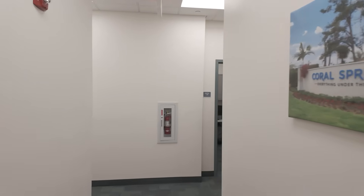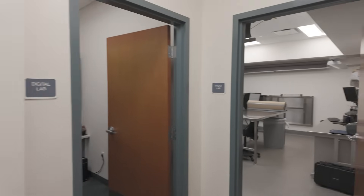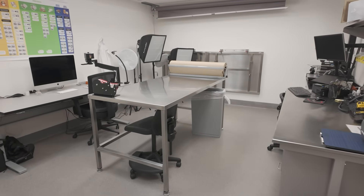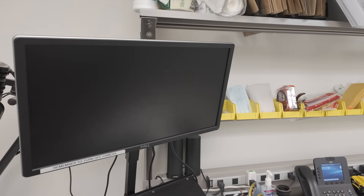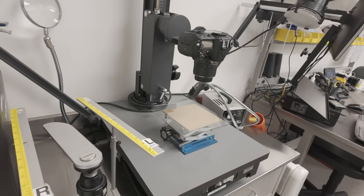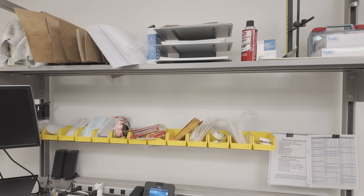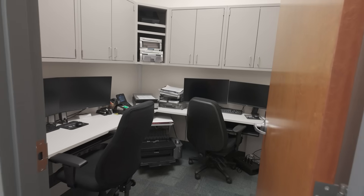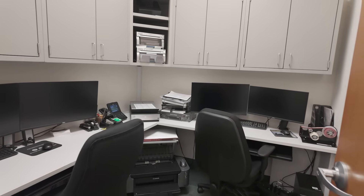In our CSI building, we have two stories. On our first level, we have our laboratories. Our first lab is our photo lab, where we photograph different evidence, process evidence, and submit it to the evidence unit. We have computers, forensic capturing systems, measuring scales, and evidence submission packages. This is our digital lab.